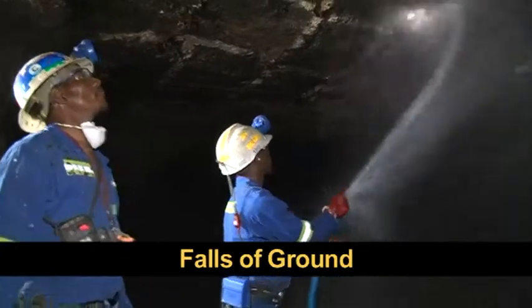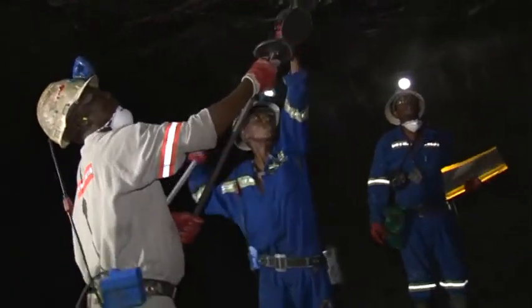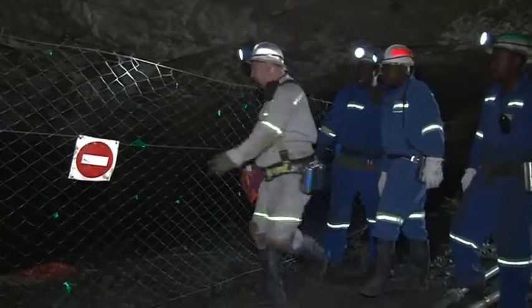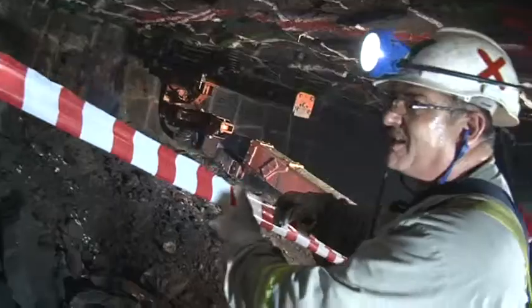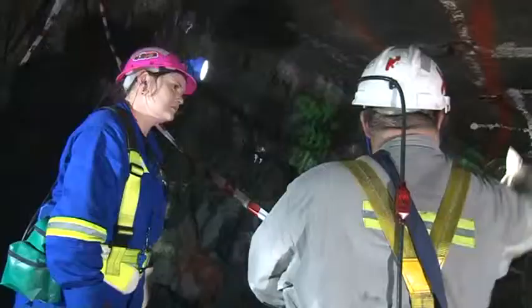Falls of ground is one of the biggest threats to your safety when underground. Only enter areas that have been examined, well supported, and declared safe by a certified miner. Do not cross or enter any no-entry sign or any red or yellow barricading tape. Entrance to these areas has been restricted for safety reasons.